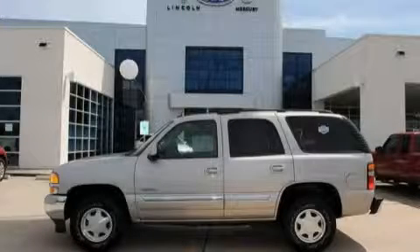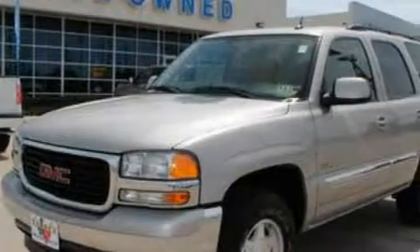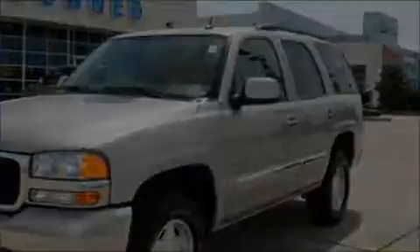This is a 2005 GMC Yukon, a vehicle with safety, comfort, and space. It features a 5.3-liter 8-cylinder engine and a 4-speed automatic transmission.